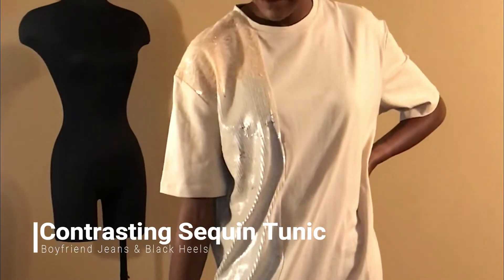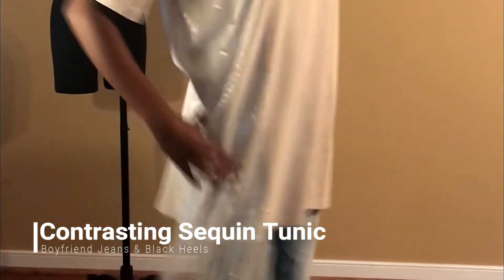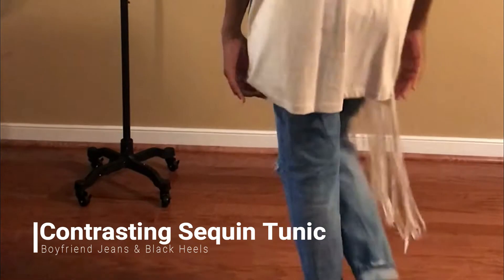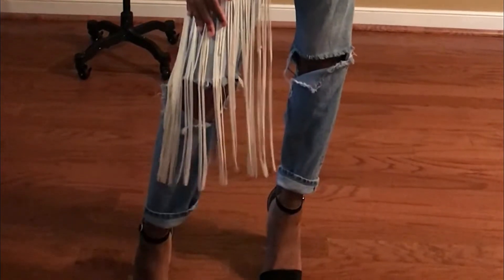For my next look, I have the contrasting sequin top with normal bar sequins down the side that continue past the hem, paired with some boyfriend jeans and black block heels. I really love this shirt because it gives a little more edge than just a regular loose t-shirt with jeans — it's very edgy but still has that chic look.